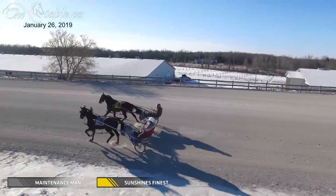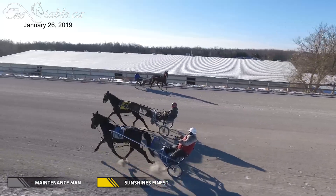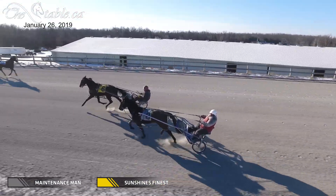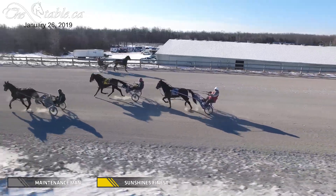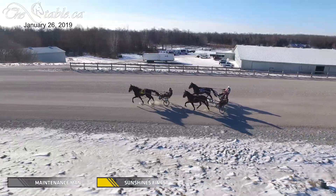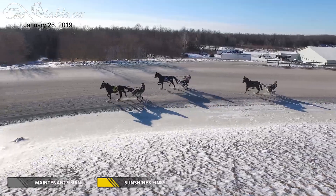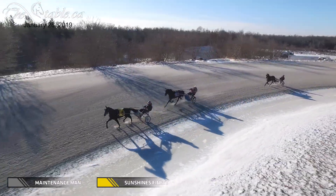These are two horses I've been waiting to see. Maintenance Man on the inside — number eight, gray — and on the outside is Sunshine's Finest with Harry Bolton, number six, yellow. Both of these guys I'm very interested in. Maintenance Man is on his first training trip of the year and Sunshine's Finest is actually on his second training trip of the year. These guys both want to get at it — they've been full of themselves for the last week.